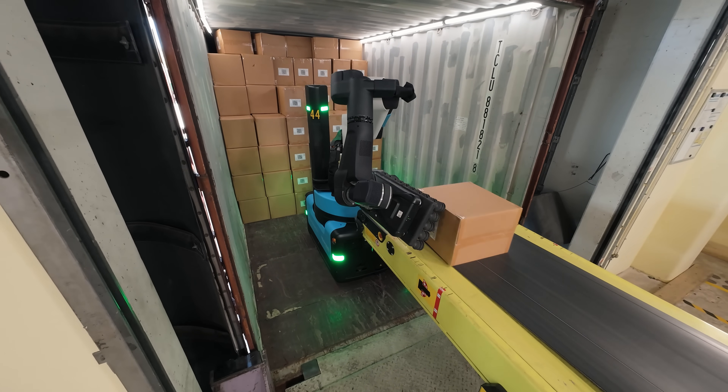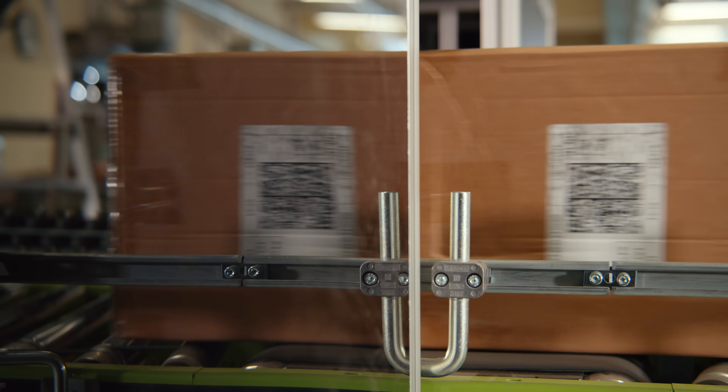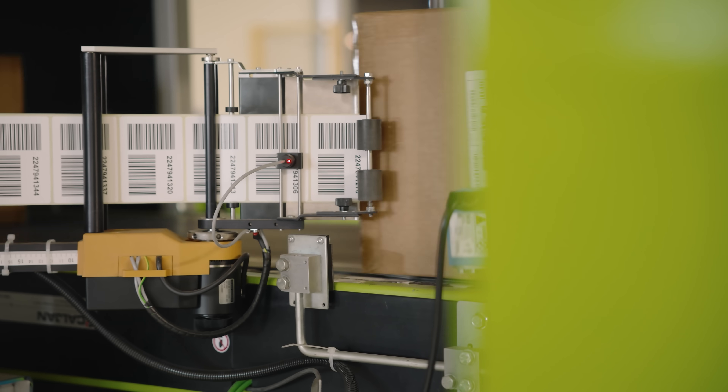Stretch will pick a case and place it on the conveyor belt so the labels are always facing sideways. That's really important here at auto because they have a two-sided camera system, and the boxes feed into that downstream automation and then further label application.